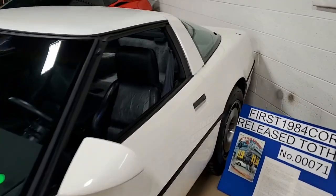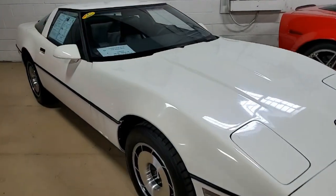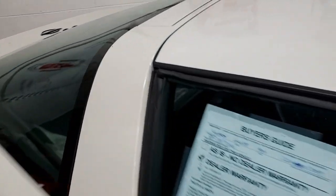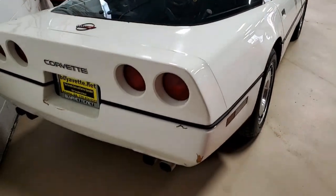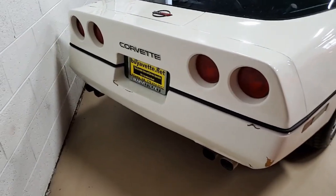This 1984 Corvette is in average condition. It was truly the very first C4 sold to the public, back on March 26, 1983, at Cochran and Selle Corvette in Oakland, California. This car looks to be in very original condition, with very few parts having been replaced.